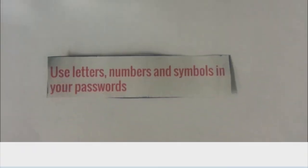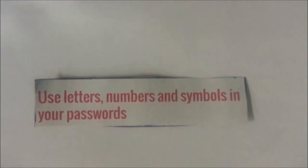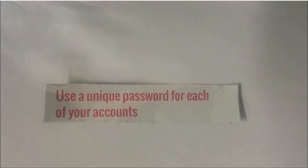First of all, use letters, numbers, and symbols in your password. Second, use a unique password for each of your accounts.